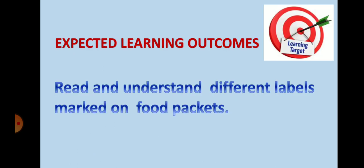In today's class you will be able to read and understand different labels marked on the food packets.